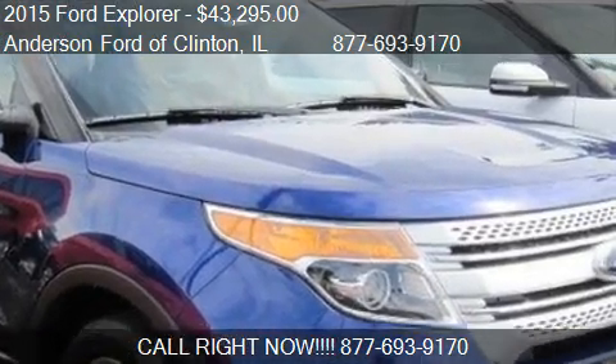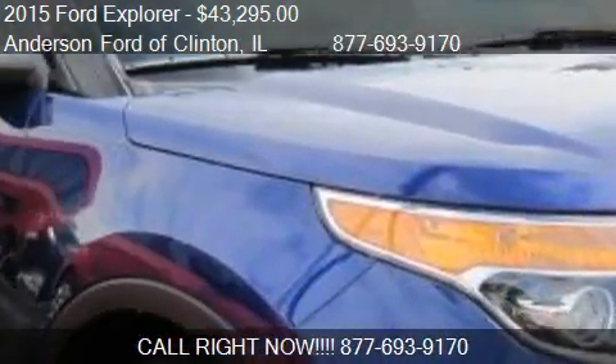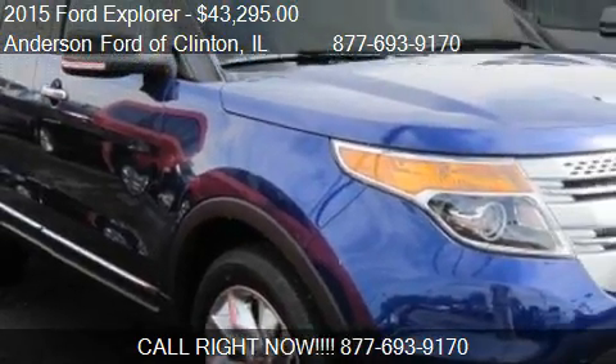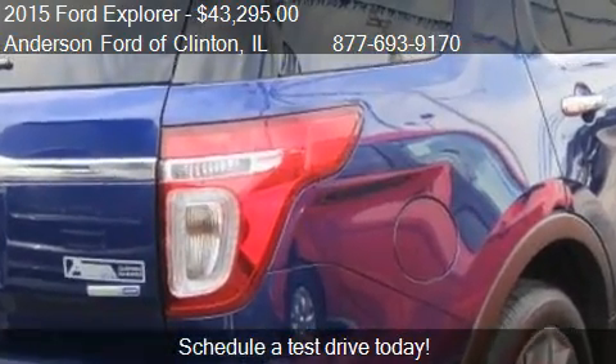This 2015 Ford Explorer is offered by Anderson Ford of Clinton, priced at $43,295. This Explorer is ready to sell.